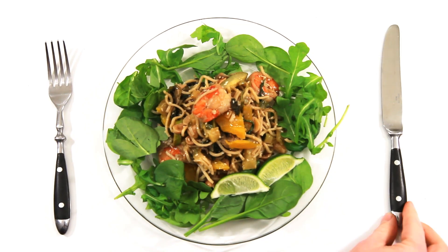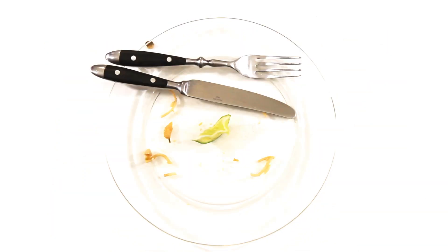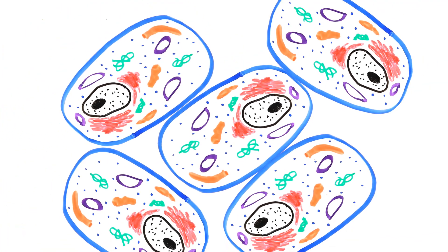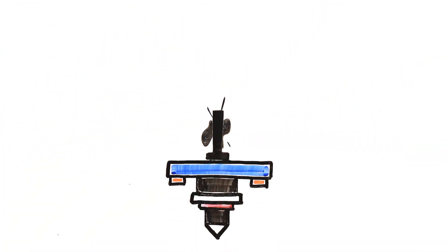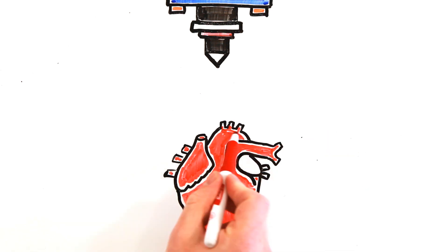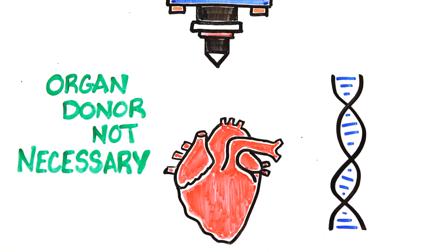Hungry? In the future, you might be able to ask Siri to 3D print a meal perfected for your palette. But perhaps the most significant application is creating 3D structures out of living cells, or bio-ink. Instead of using plastic or metal, imagine 3D printing tissue to replace damaged skin or to reproduce entire organs from scratch. Instead of needing an organ donor, you just print one based off of your genetics.